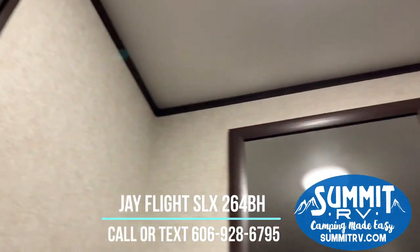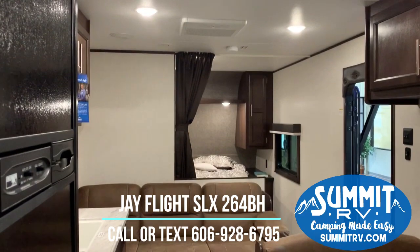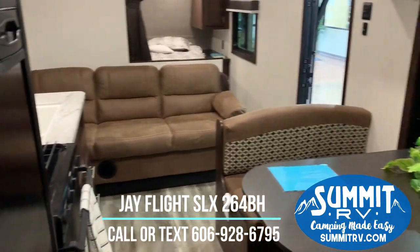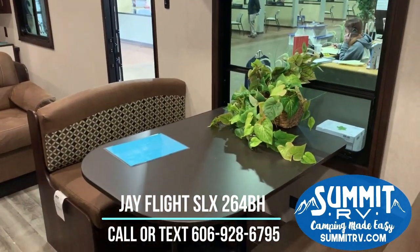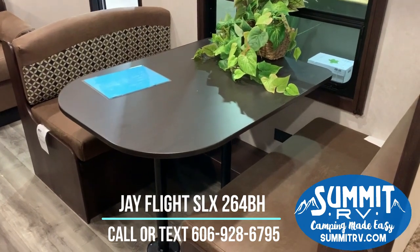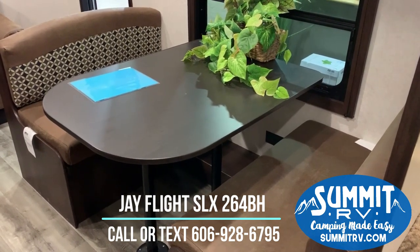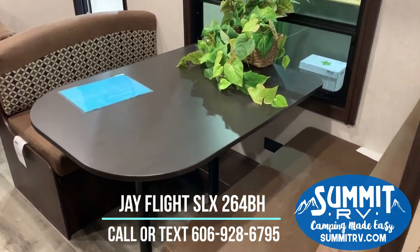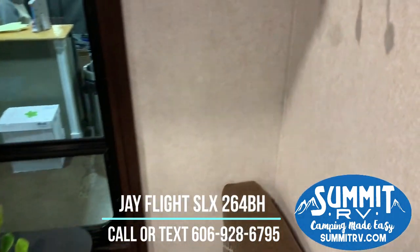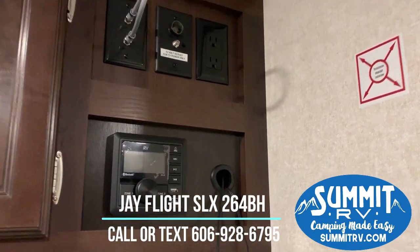This RV has a six-gallon hot water heater. Turning around, you can see you get a three-person sofa and a four-person dinette — both of these convert into a bed, so you can sleep three to four people between the two of them, and another three to four people in your bunk beds. This RV sleeps up to 10 people, so it's perfect if you have a lot of friends, a lot of children, or you all want to camp together.